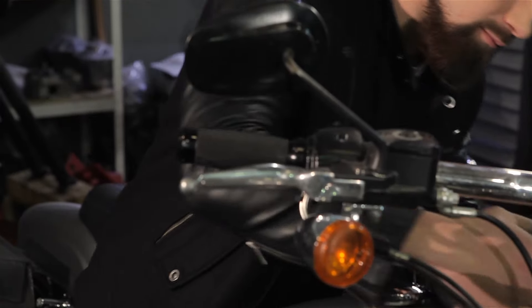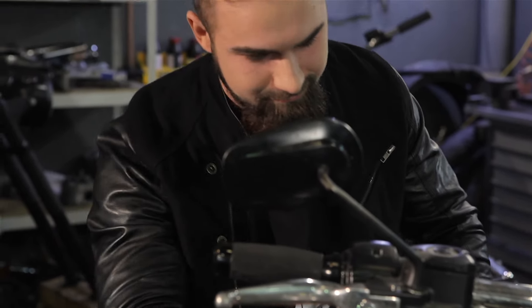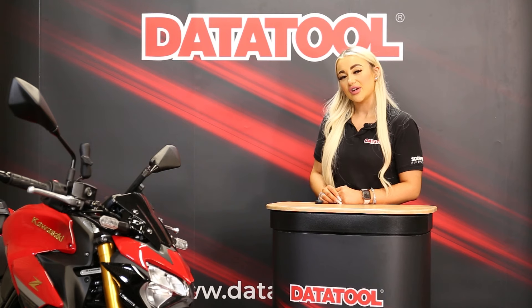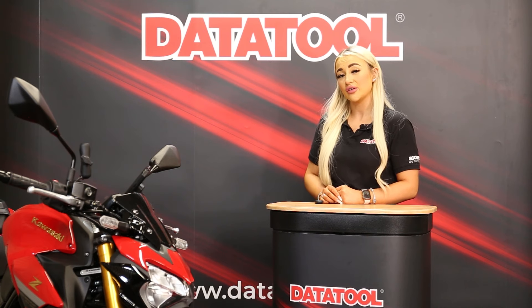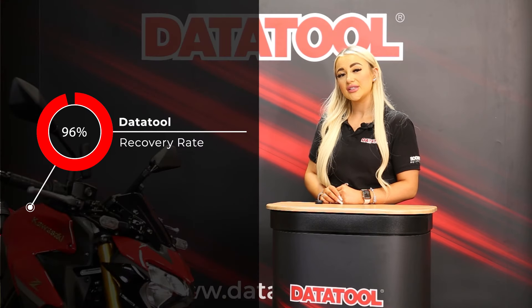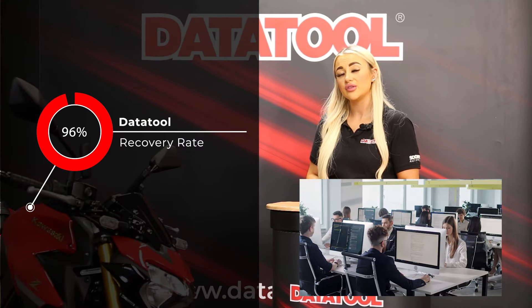With a passion to protect your motorcycle only surpassed by yours, Datatool's dedicated team monitor your bike's every movement 24/7. With our Datatool Stealth Tracker installed, the chances of recovering your vehicle increase dramatically, as do the chances of a successful arrest of the thief. With our industry-leading 96% recovery rate and 24/7 secure monitoring team, we offer you the peace of mind of always knowing where your vehicle is and that it's always being monitored.